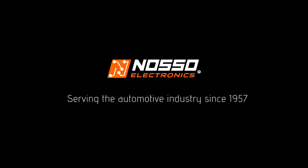ENI-REG-6 by NOSO Electronics. NOSO Electro Parts — serving the automotive industry since 1957.